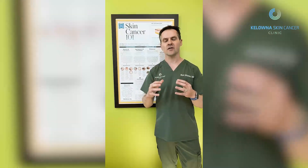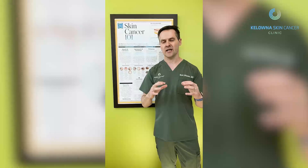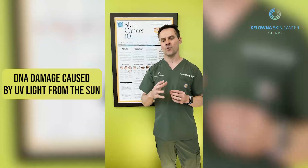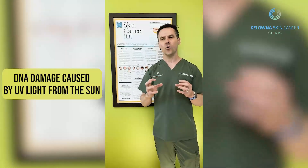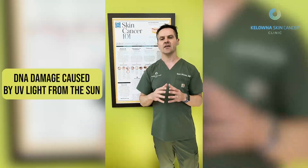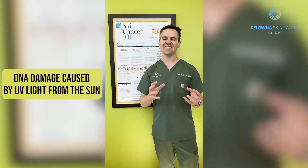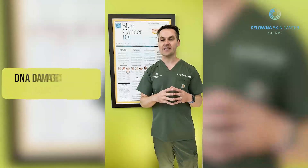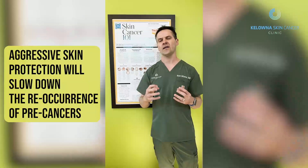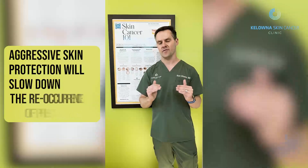There are medications that can manage these precancers, but we know they will come back because of that DNA damage that happened years ago when you were younger. If you brush and floss your teeth, you don't have to get as many dental cleans — it's exactly the same with skin cancer. If you use sunscreen and UV protective clothing, the chance that your precancers will redevelop faster is way lower. So really important: that primary prevention.